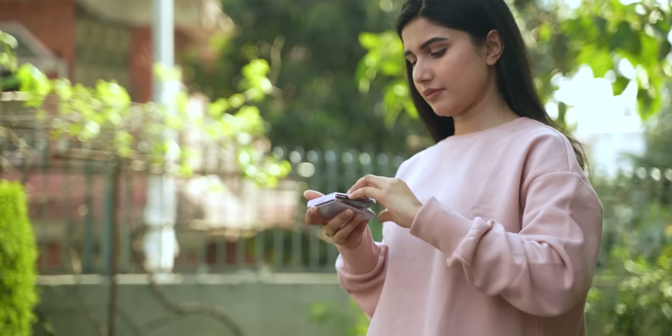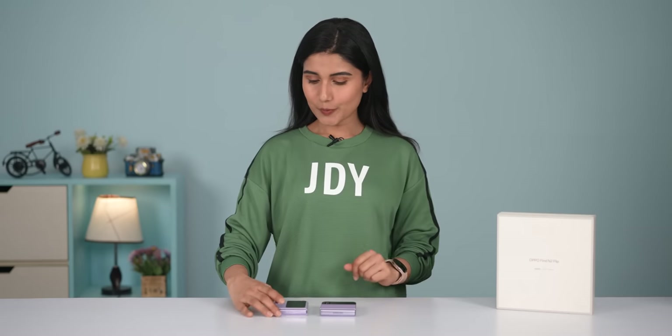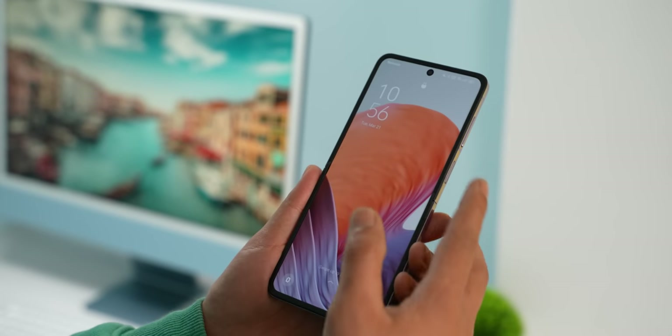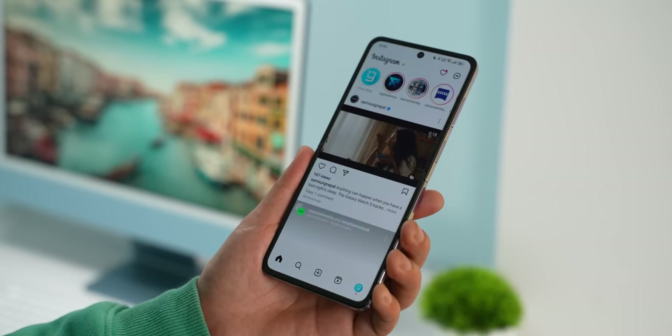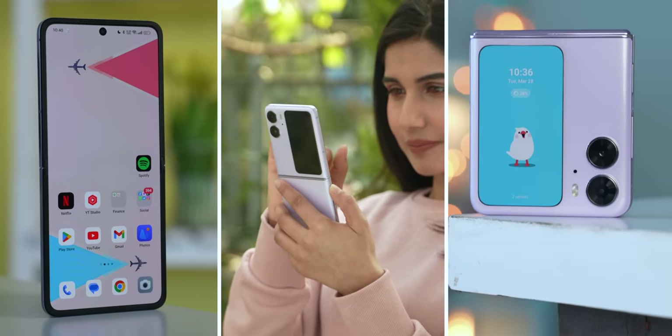If you've been following me long enough, you know I'm a massive fan of foldables, especially the flipping ones. As a female, the portability side of phones is something I find very practical. When OPPO launched the Find N2 Flip, I instantly got it for myself and have been using it as my secondary phone. I'm really impressed with what OPPO has achieved with their first ever flip phone — they've managed to overcome some significant limitations of the Samsung Galaxy Z Flip 4, including the crease, battery life, and the cover screen.